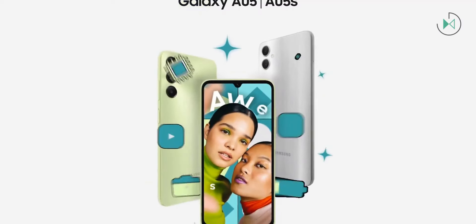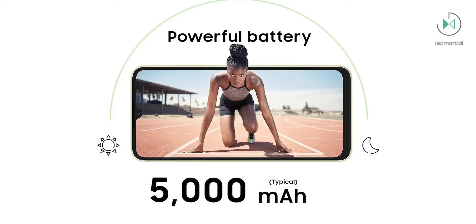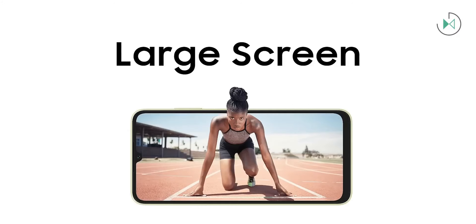There aren't too many changes compared to the previous generation. For example, it has the same Helio G processor, as well as the same 50 megapixels main camera and the same 5000 mAh battery. It also has 4 gigabytes of RAM in its base model, although there is another edition with 6 GB, and storage also comes in two versions: 64 and 128 GB.